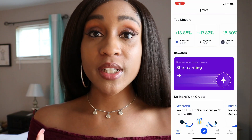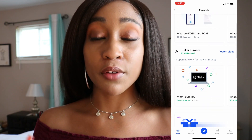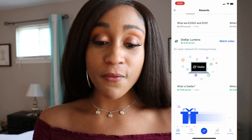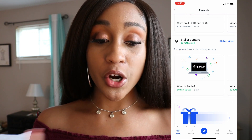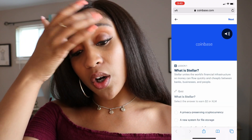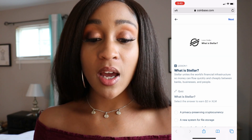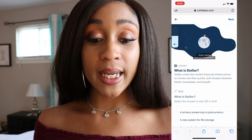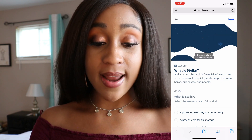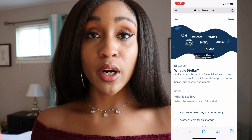There are opportunities for you to earn several different types of cryptocurrency. So far, I have already earned some free Bitcoin, some free Kyber Network (KNC), some free Compound, some free EOS, and now I will be earning some free Stellar Lumens.